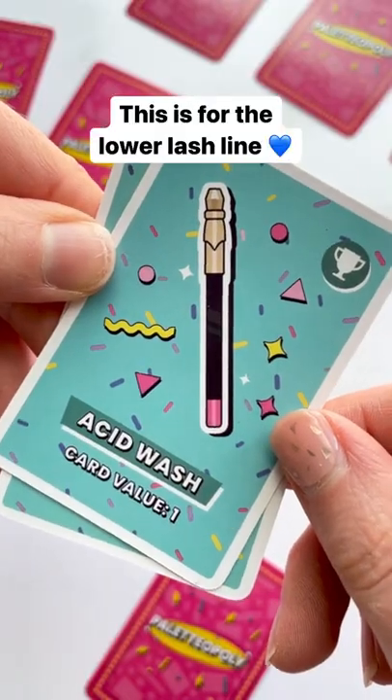Our winner for the lower lash line is going to be acid wash. It's not a combination I would normally do, but I do feel like it kind of works.